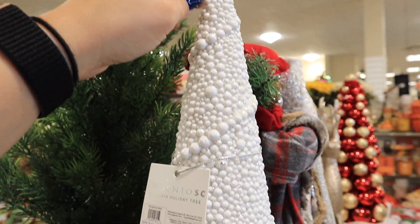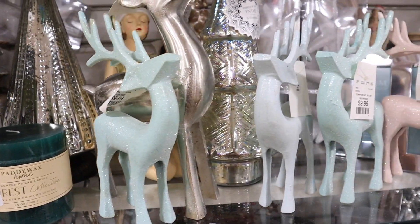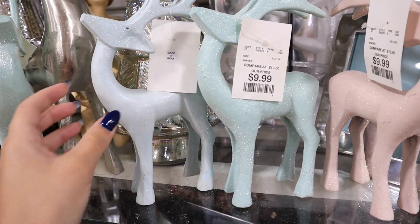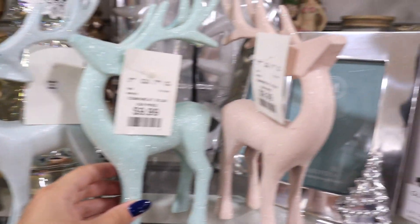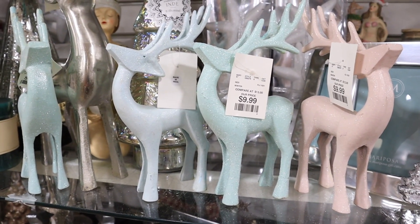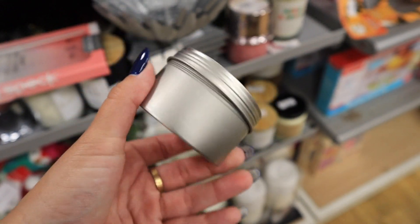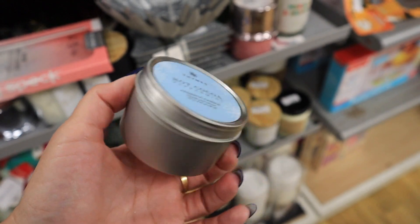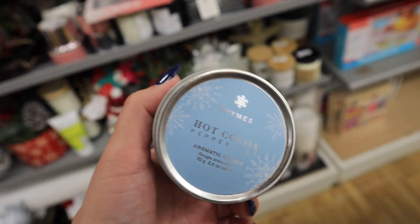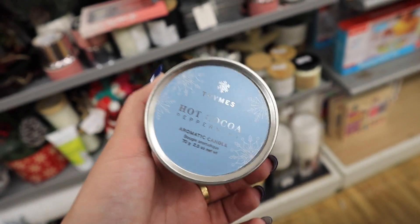This one has a little thing at the top — so pretty and textured. They also have these really adorable pastel reindeer: a blue, a mint, and a light baby pink. Those are adorable and only $10. They also have these tiny little aroma candles — really really tiny. Definitely not worth $4.99, but this one literally smells incredible. If you see it, just pick it up and smell it, but don't buy it — it's way too expensive.